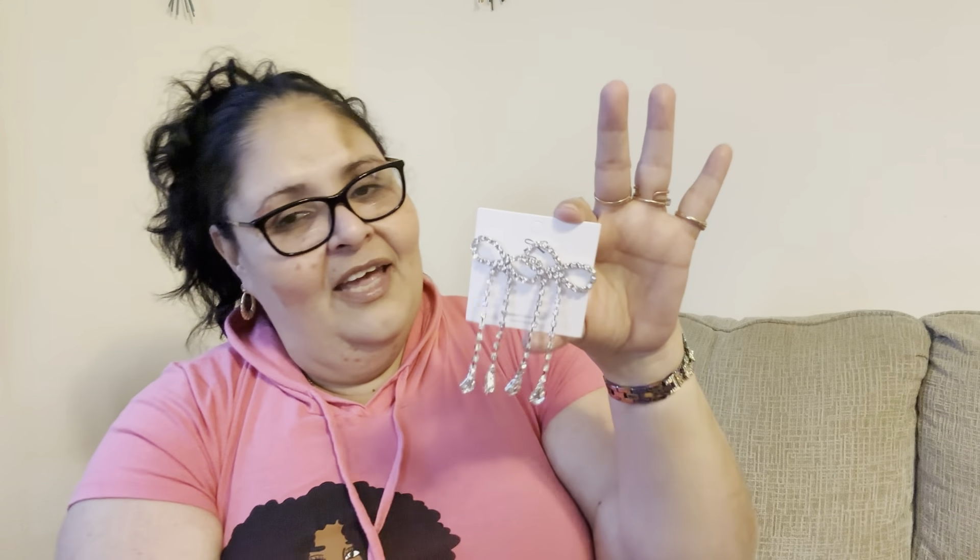Go check Let's In Style so you can order yourself a lot of cute earrings, because with Thanksgiving and all the Christmas celebrations coming up, you have to look gorgeous! The only way to do that is with cute jewelry, and Let's In Style has it for you.